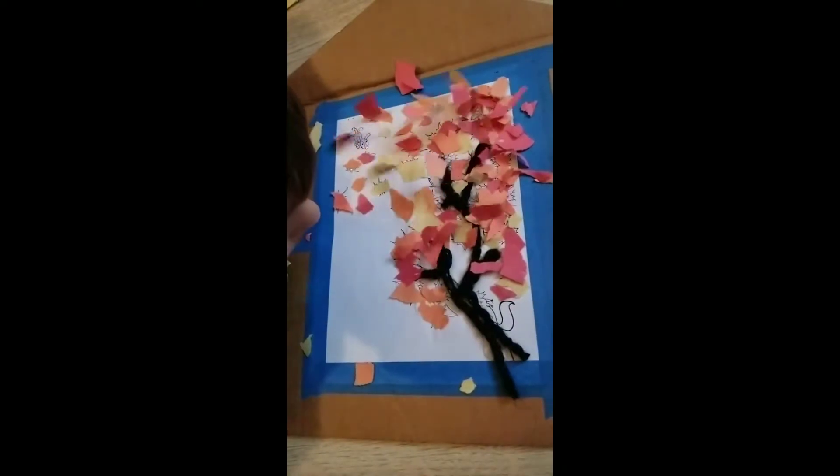Wow! So many beautiful leaves. But what could we do with them? Let's think.